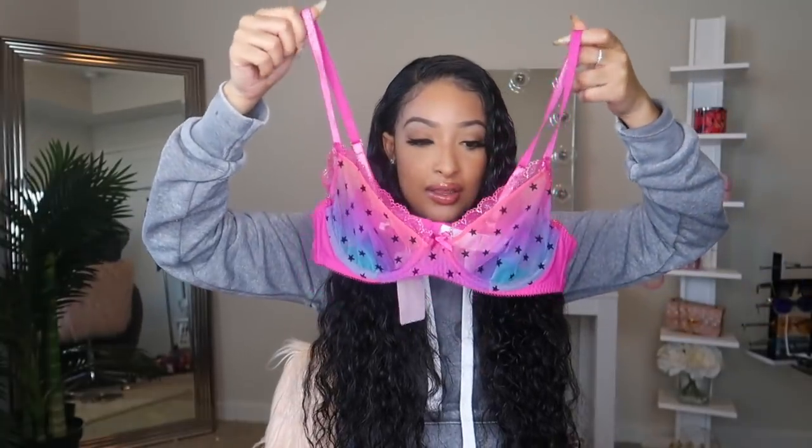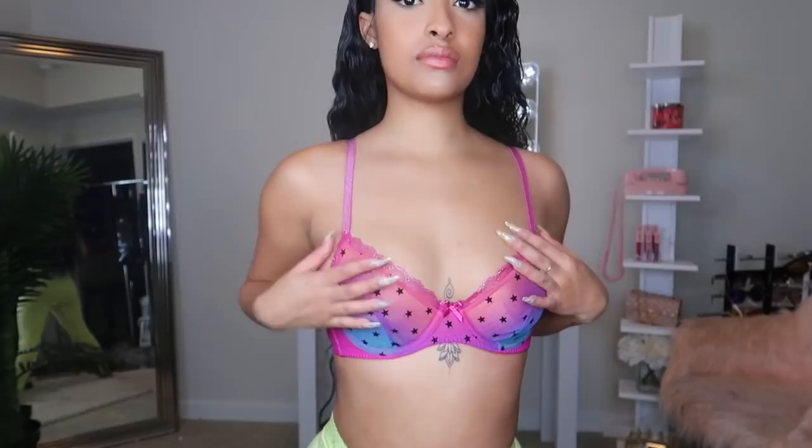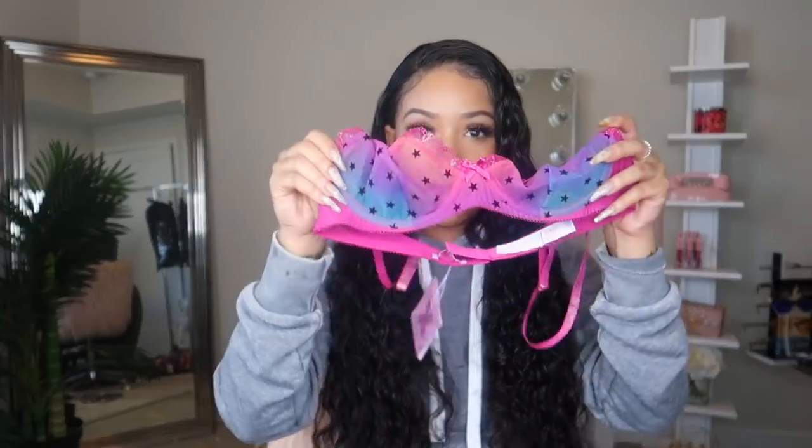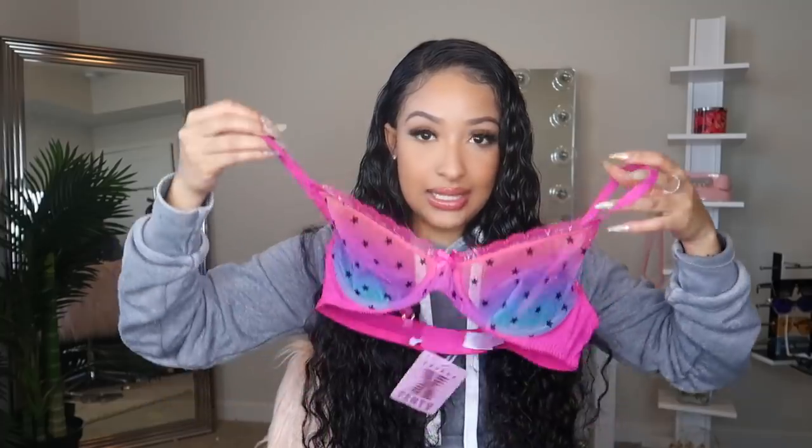Then I have this unlined bra that looks like this with the stars on it. This one just has an ombre of like pink, purple, and blue together. I say this in all my try on hauls, but I love how it has the lining at the bottom — it just gives you that extra support for the top tie.